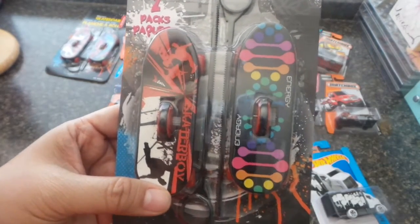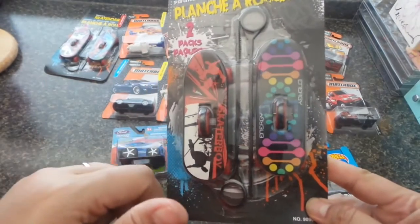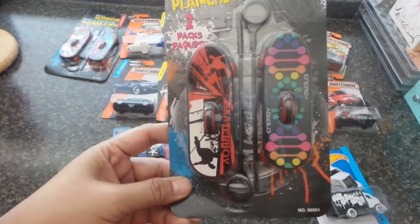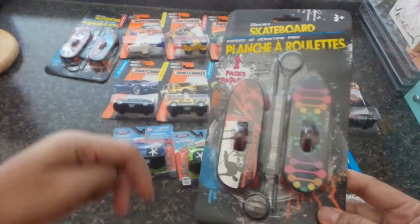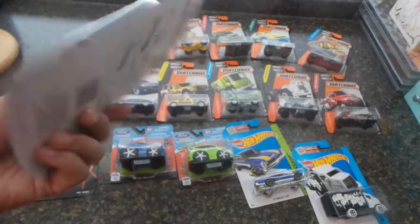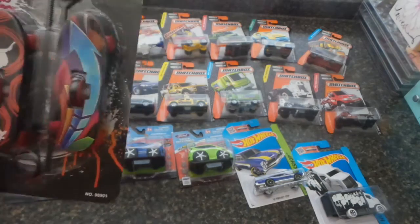The skateboard comes in two packs — something they can play with and race with another kid. All they do is insert this, pull it back, and it goes on its own. It will make for good gameplay with other kids, and they can even lend them to their friends.